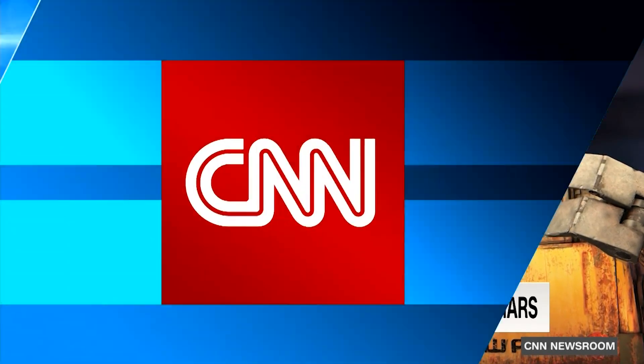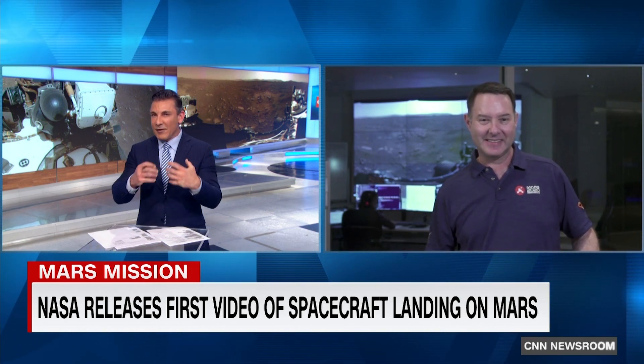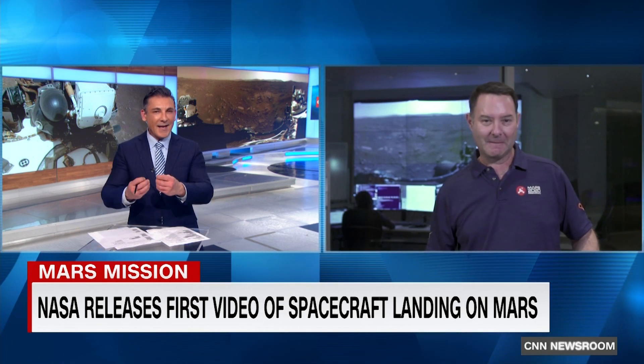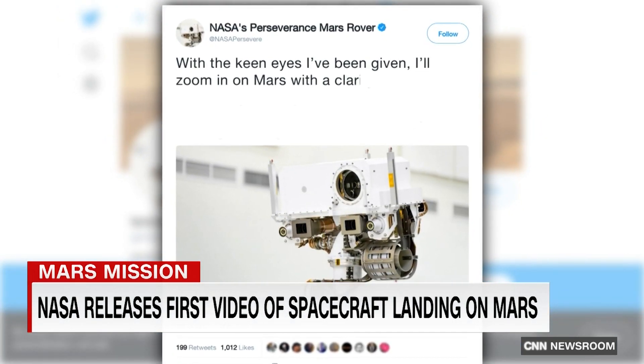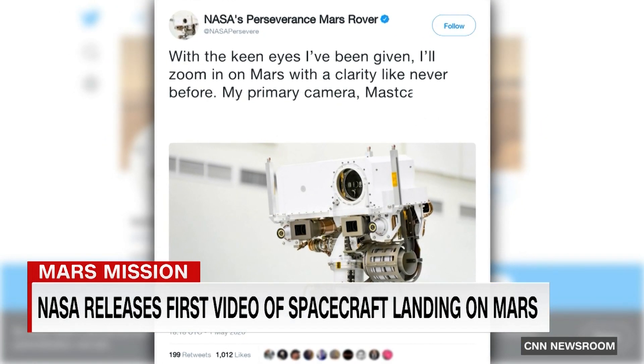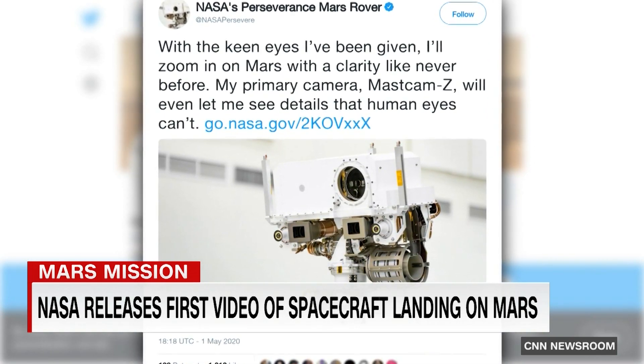Joining us now from MastCam-Z Mission Control at Arizona State University is Jim Bell, Professor in the School of Earth and Space Exploration. Last year, Perseverance tweeted out: 'With the keen eyes I've been given, I'll zoom in on Mars with a clarity like never before. My primary camera, MastCam-Z, will even let me see details that human eyes can't.' So what are we expecting? What will we see that we've never seen before?